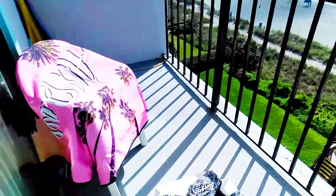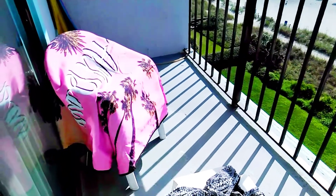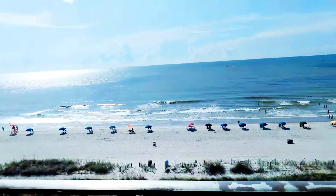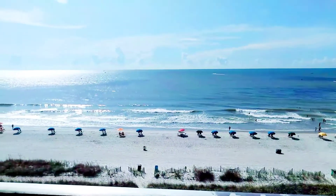Somebody stole my cover-up when I went into the water — unbelievable, unbelievable! But look at this gorgeous, gorgeous day!